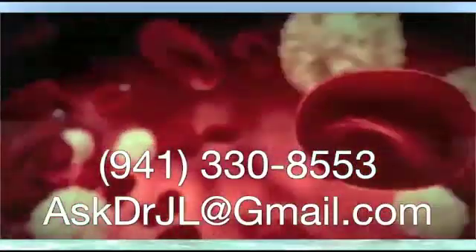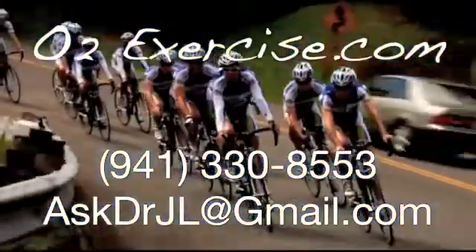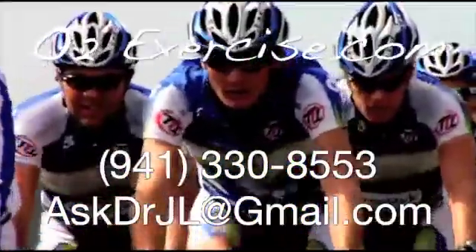O2Exercise.com, supplying all of your EWOT needs. For information on EWOT packages, either call, click, or email us. O2Exercise.com — knowledge, science, and clinical experience.